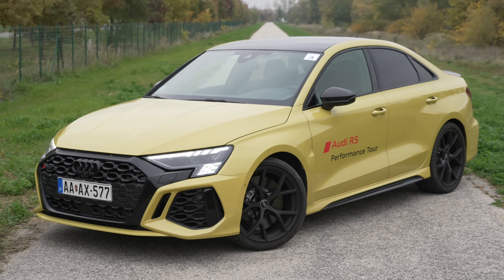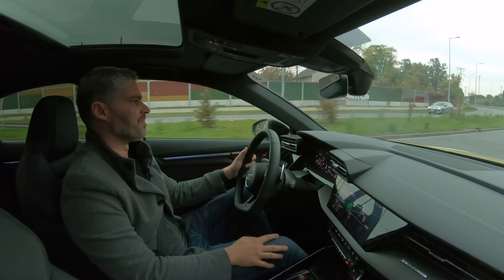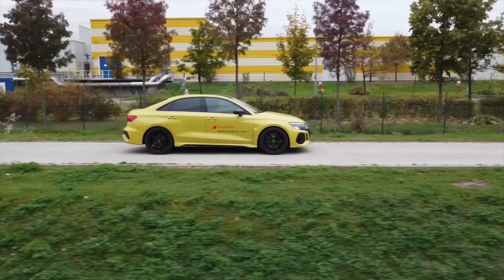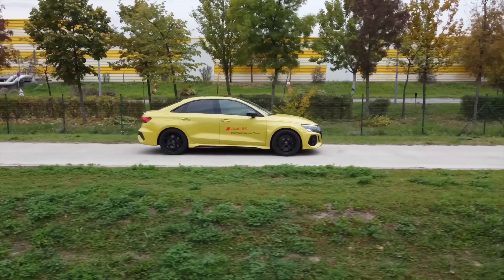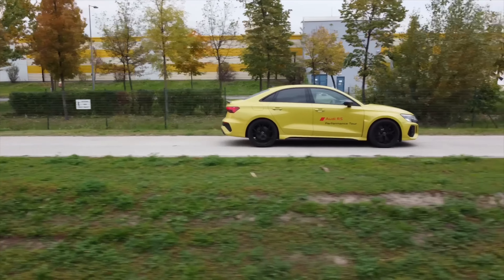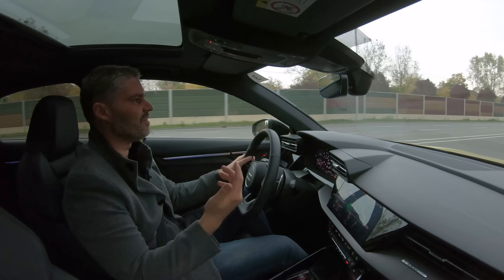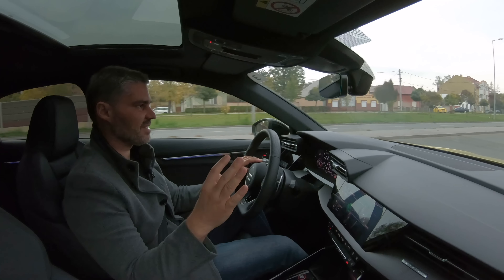Árazás szempontjából nem igazán találtam magyar árakat erről az autóról - a konfigurátorban az RS modellek között csak az RS6, RS5, RSQ8 és SQ8 szerepel, ez a konkrét példány még nincsen benne, mivel elég új modell. Külföldi árak nagyjából 70 ezer eurótól kezdődnek, ami mostani árfolyamon nagyjából 30 millió forintot jelent, és innen felfelé lehet elszaladni. Az A3, de még az S3 is több millióval olcsóbb, és a konfigurációtól függően milliókkal is eltérhet az ár.